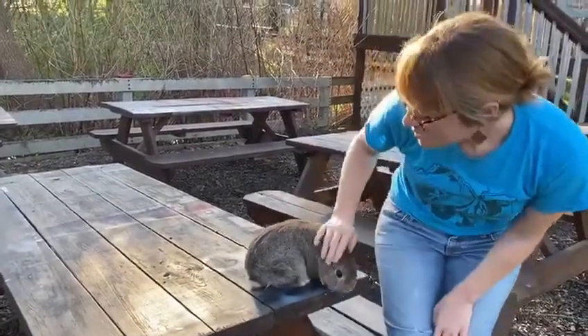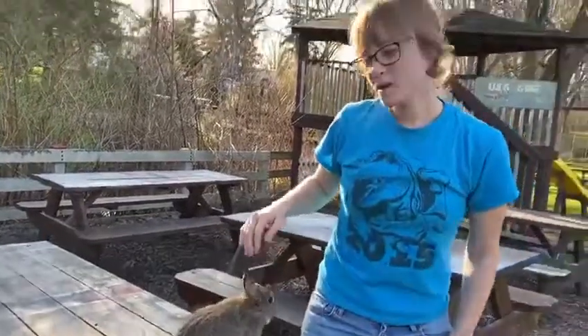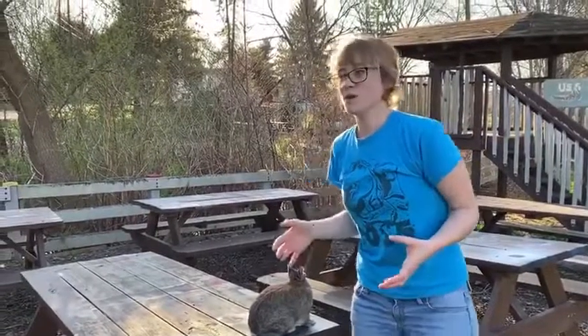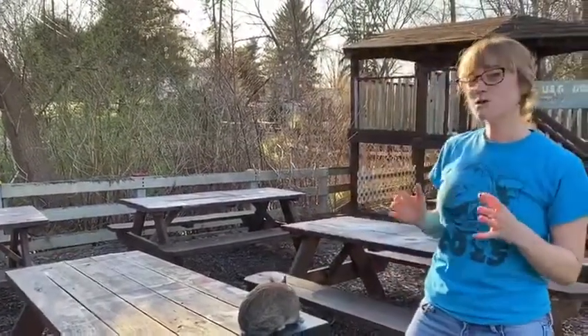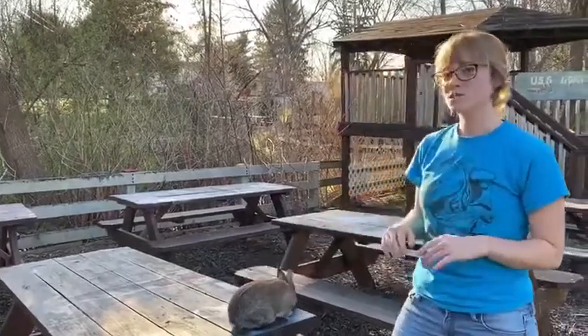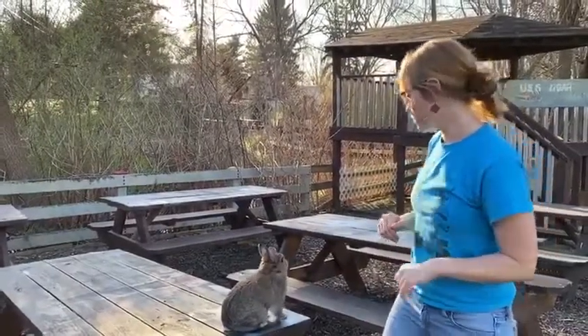So they're not the best pets for small children because they have a tendency to be a little bit skittish. They don't like being picked up suddenly, but they respond really well to bonding with a person and a nice quiet environment. So they make great pets for adults.